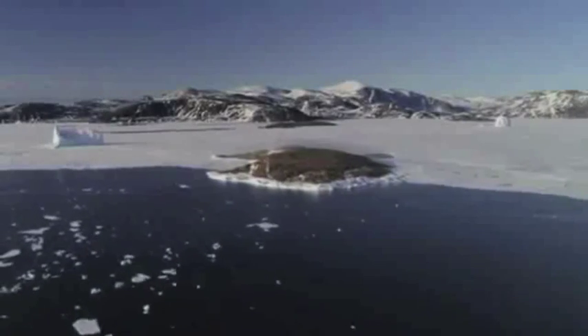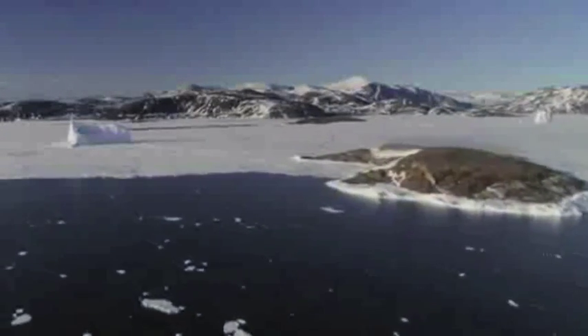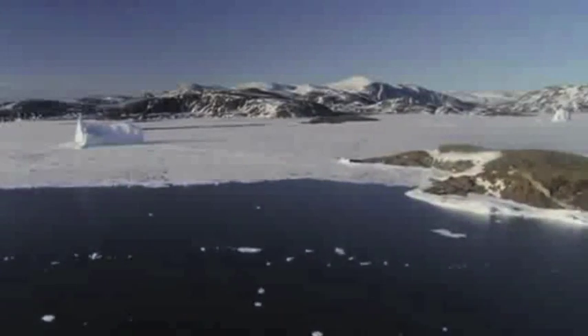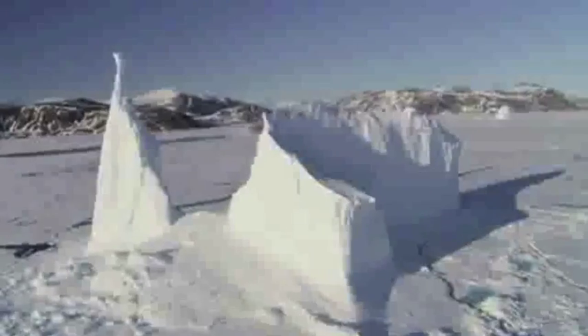There are two seasons: winter and summer. The summers are very short and the winters are very long. When it is summer, the sun is up for almost 24 hours a day, but it only heats up the tundra area from 3 to 12 degrees Celsius.